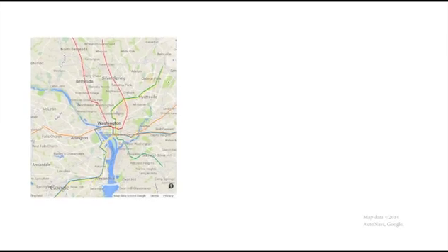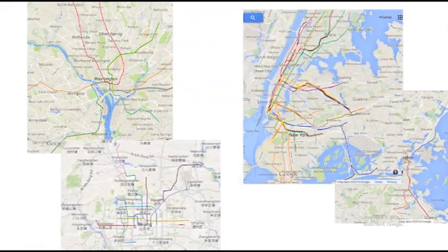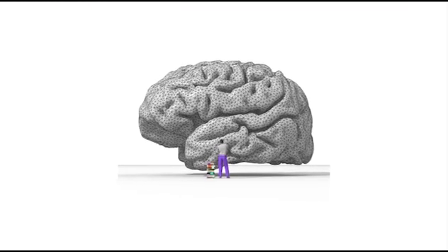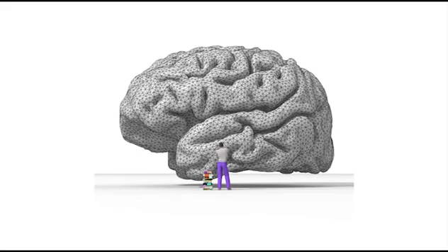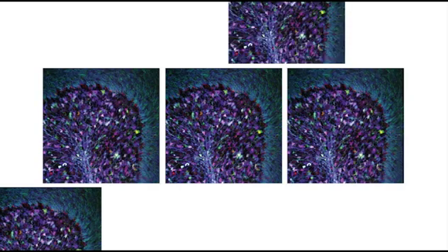In the end, knowing where the subway lines in a city go won't tell us how often the trains are running, or why they are on a particular schedule, or if the subway cars might break down or change direction. Likewise, knowing where a neuron is located and who it connects with will not tell us everything there is to know about that cell's function and role in producing thoughts, memories, or disease. However, the Brainbow method of labeling neurons is a valuable tool that makes it possible to create detailed maps of neural connections and provides a powerful and beautiful foundation with which to understand the basic structure of the brain.